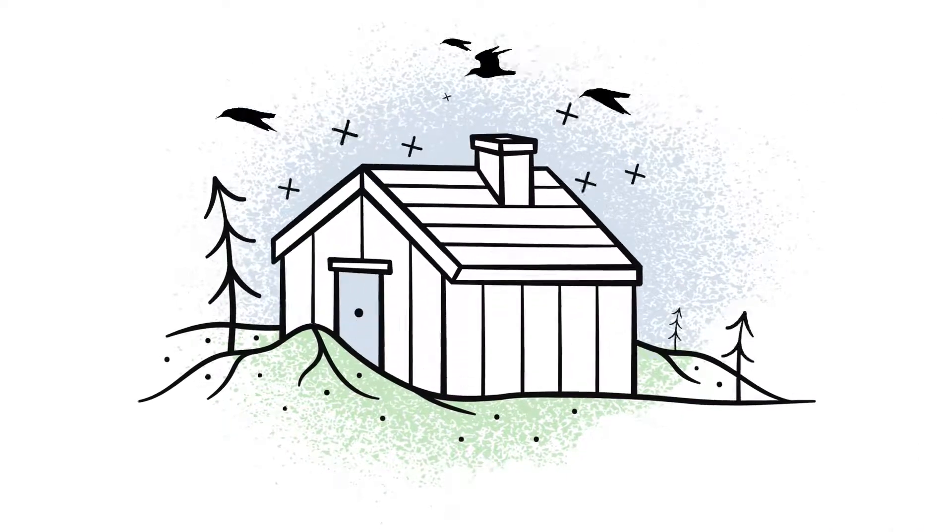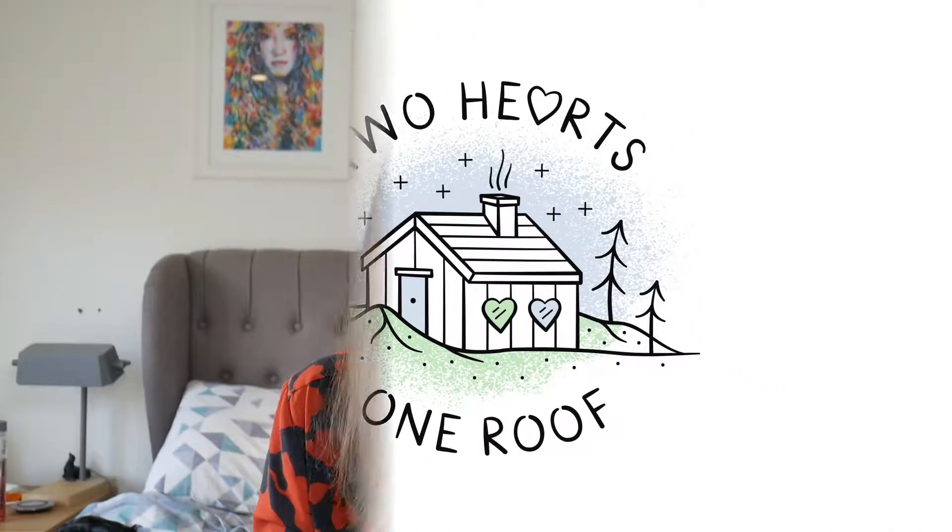Hi guys, Chantelle here from Two Hearts Win Roof and today I'm going to show you our top 10 toddler books that Elian is loving at this moment. I'm really lucky to say that Elian loves books — he loves looking at them, playing with them, and loves us reading to him, which is great because I am a book lover. Quite often he'll be playing and then randomly take a book off his shelf and climb up on your lap so you can read it to him, which has been really lovely.